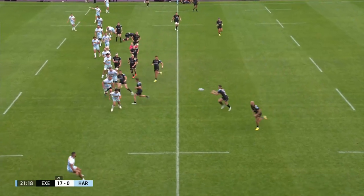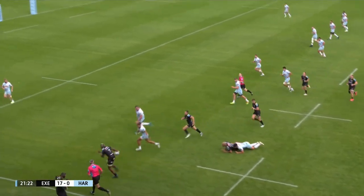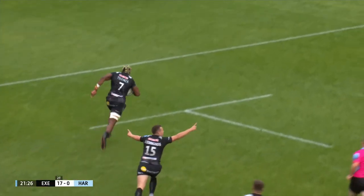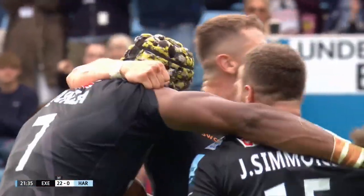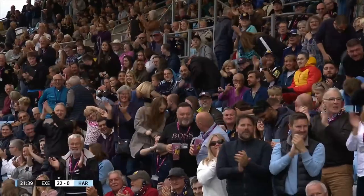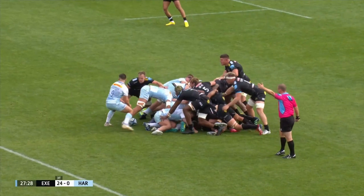Simmons — South African under-20 caps back in the day — and now here's Woodburn, and now Chinza galloping away! And Chinza's gone through — goodness me! Three Harlequins defenders look at each other. Look at this young man called Chris Chinza on the rampage. It's exactly the same attacking setup as last time.